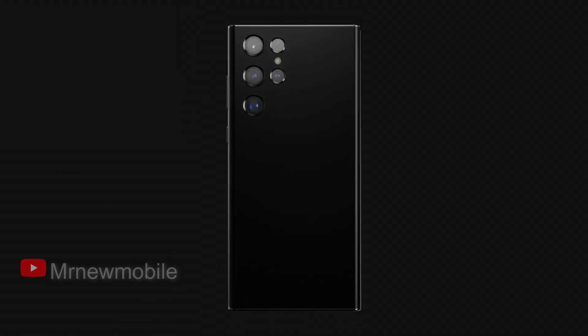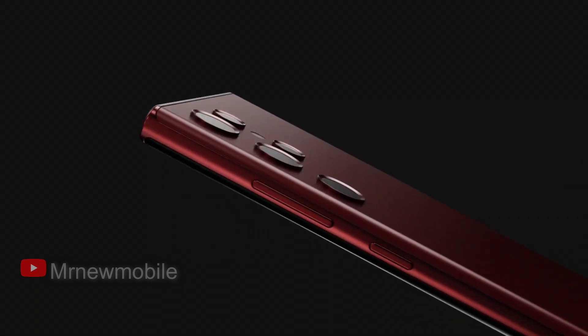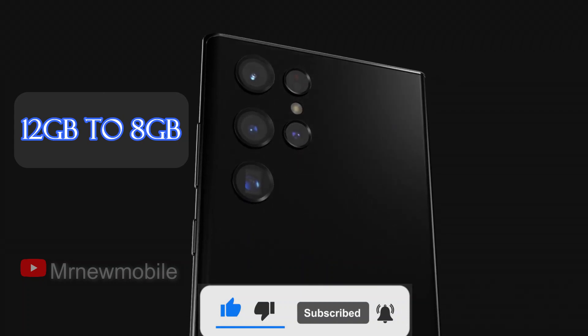For a long time it was assumed that Samsung would also release a 1TB model of the Galaxy S22 Ultra, until a series of prices and spec sheets appeared online missing every trace of a 1TB model. In fact, the standard RAM appeared to be reduced from 12GB to 8GB.